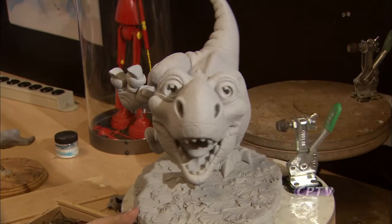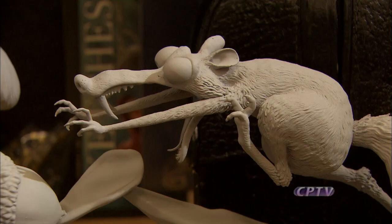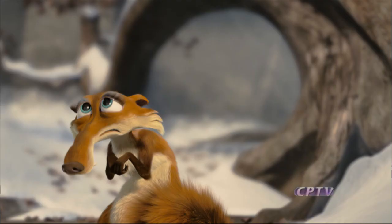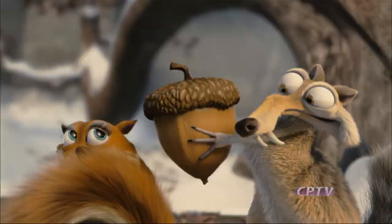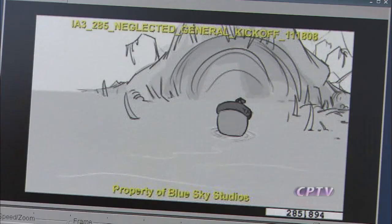But this is not claymation, where a physical character is placed on a real set and moved slightly in each frame, as in stop-motion animation. Blue Sky Studios specializes in photorealistic, high-resolution, computer-generated character animation and rendering. On a live-action set, a cinematographer would lay down marks for the actors, use stand-ins for lighting, set up camera positions, plan the lighting, and follow production all the way through. In computer-generated animation, there is no camera, no set, and no actual lighting — all of that is virtual and complicated.